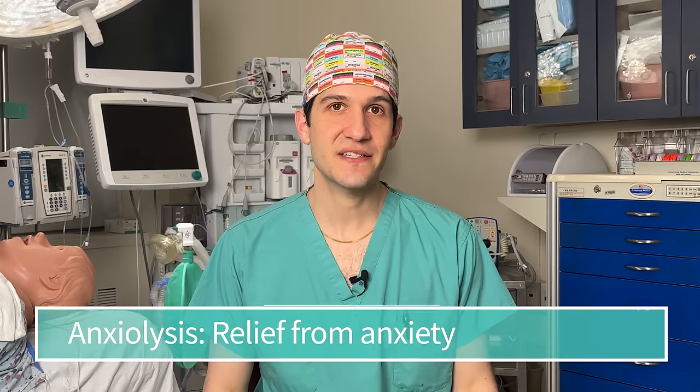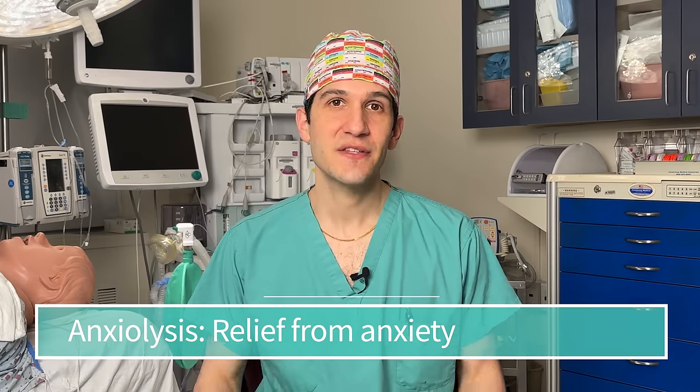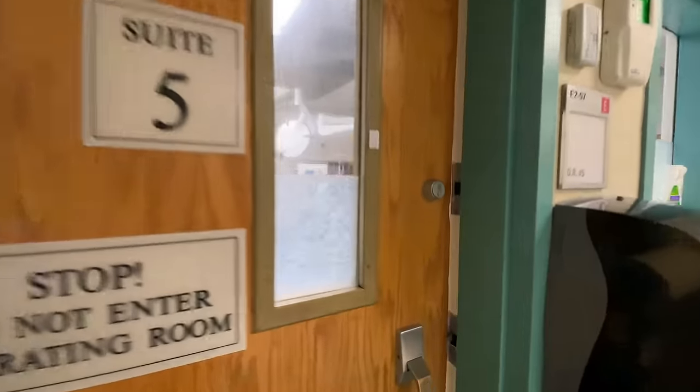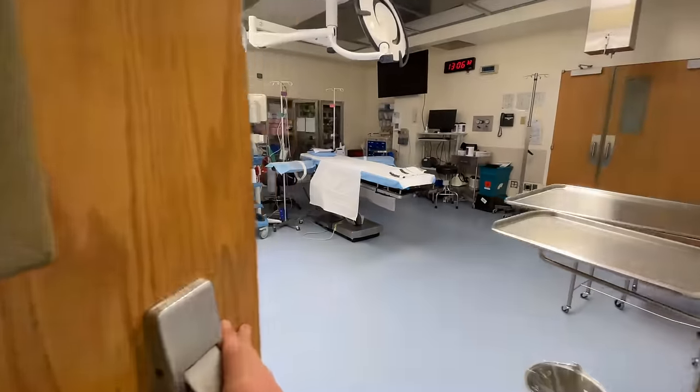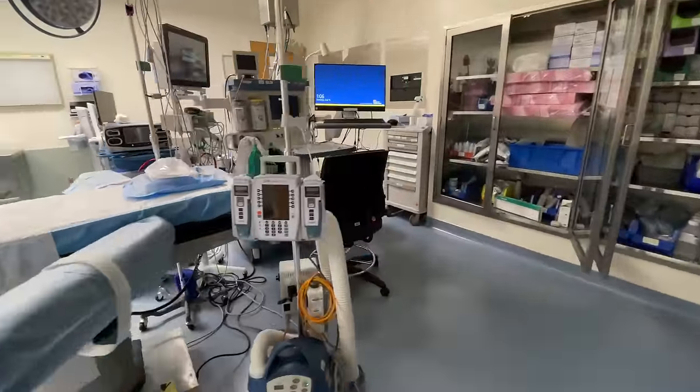Midazolam has several very important properties which are why anesthesiologists use it. The first of those properties is anxiolysis, which is just a way of saying that it can reduce a person's anxiety. This is of course very helpful coming into the operating room if a person is nervous about getting surgery, which is very often the case for understandable reasons.